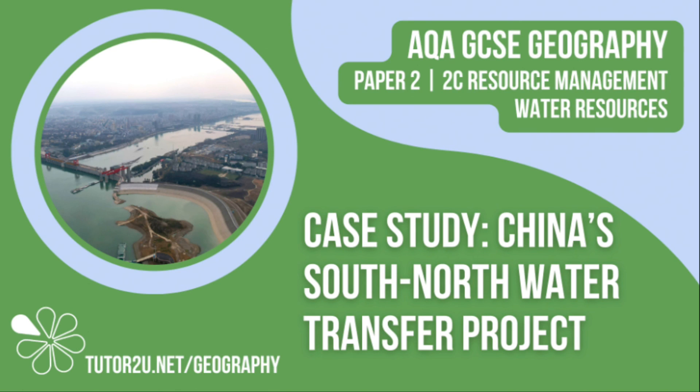That concludes this Tutor2U topic video focusing on China's South-North Water Transfer Project. Thank you for watching.